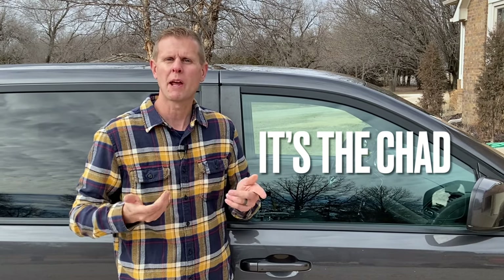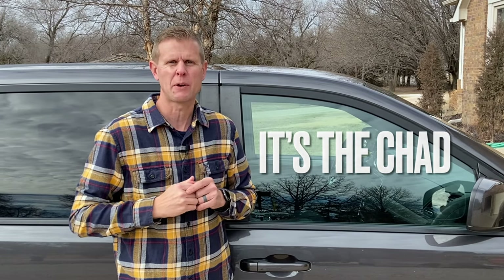Hey guys, it's the Chad. When I woke up this morning, I had quite a few things I wanted to get done on the old to-do list. Well, when I walked outside to the old Family Truckster 2000, guess what? Somehow I had picked up the third nail in this brand new set of tires. Go figure.